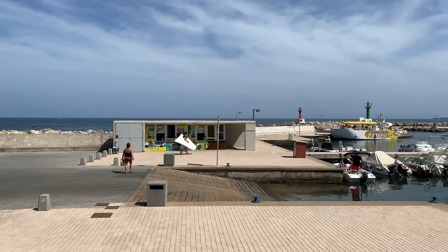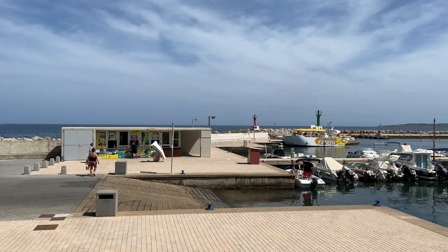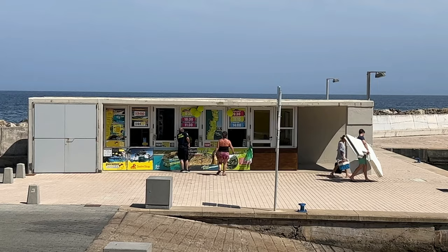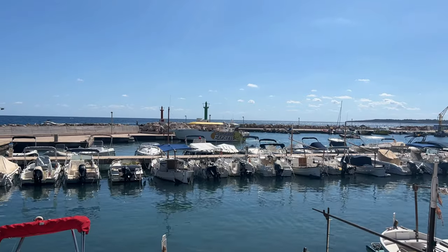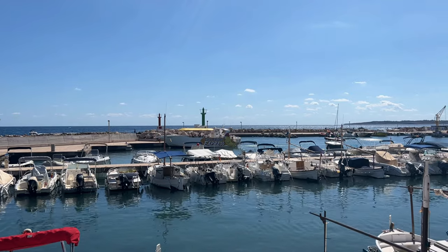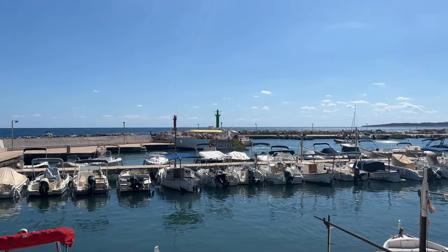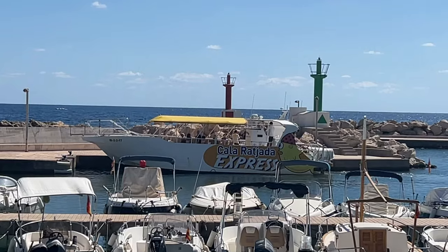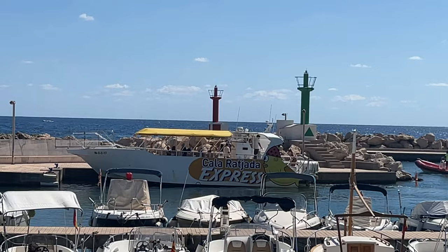If you are staying over in Calabona there are lots of boat excursions that you can go on. You can see a ticket office right in front of me and a boat that's just come in. You can take the Cala Ruhada Express — Cala Ruhada is more of a German resort but it's a fantastic place to go out for the day.